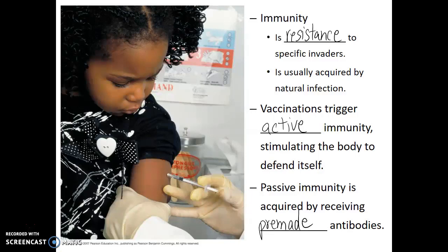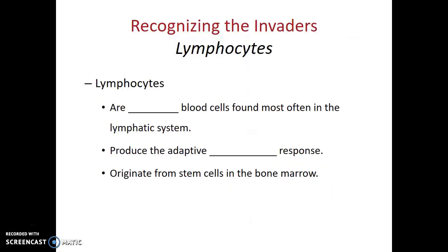What's controlling our adaptive immune system and responsible for these immune responses? It's a specific category of white blood cells known as lymphocytes. All white blood cells collectively are known as leukocytes, and lymphocytes are simply one category of leukocytes — white blood cells most often found in the lymphatic system. These lymphocytes produce the adaptive immune response, and like other white blood cells, they originate from stem cells in the bone marrow.